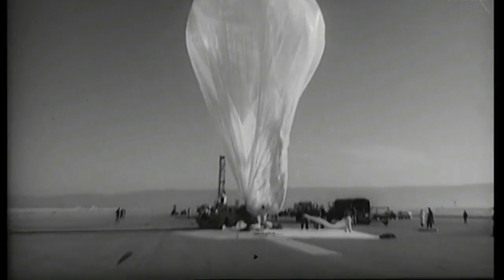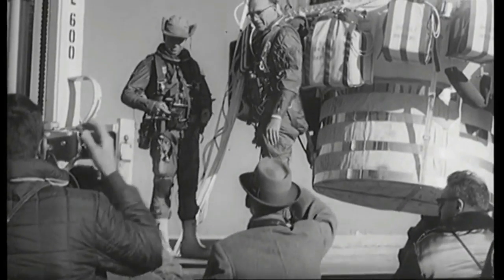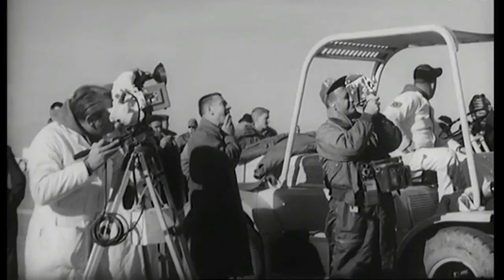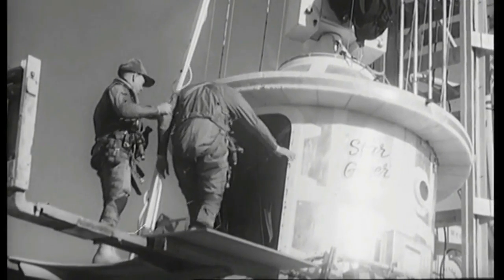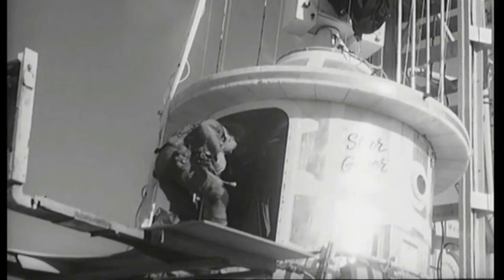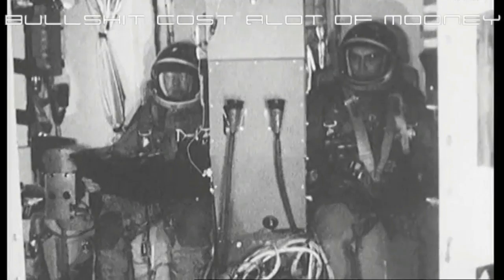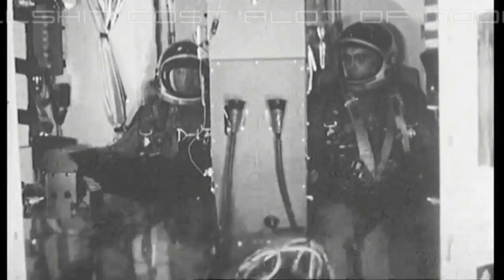To be sure, all this costs us all a good deal of money. This year's space budget is three times what it was in January 1961, and it is greater than the space budget of the previous eight years combined. That budget now stands at $5,400,000,000 a year — a staggering sum, though somewhat less than we pay for cigarettes and cigars every year.